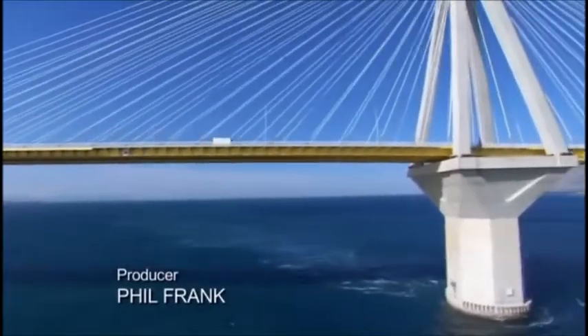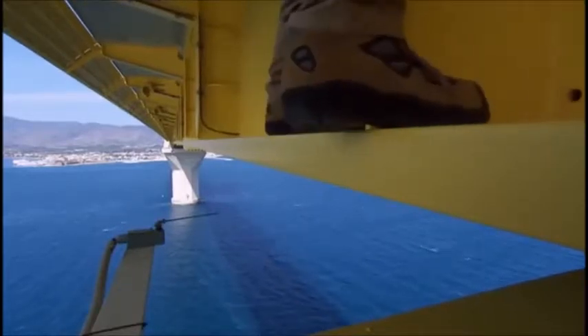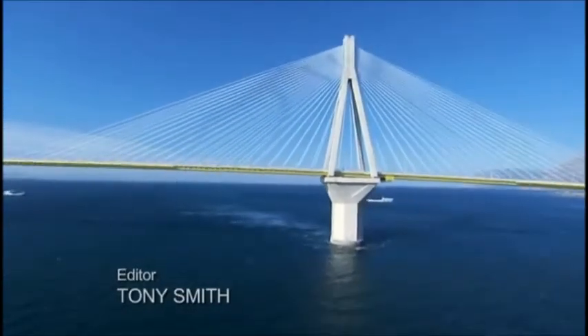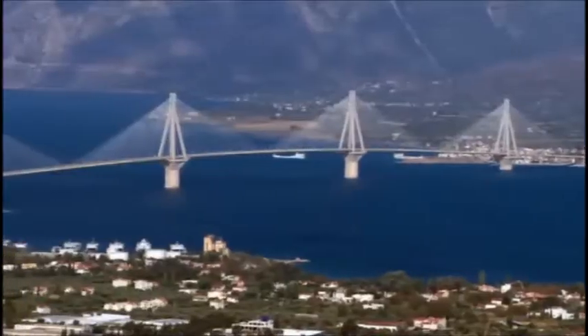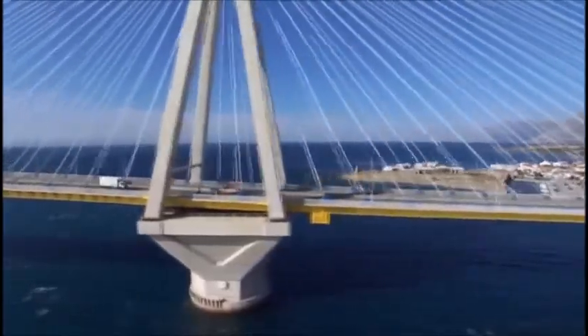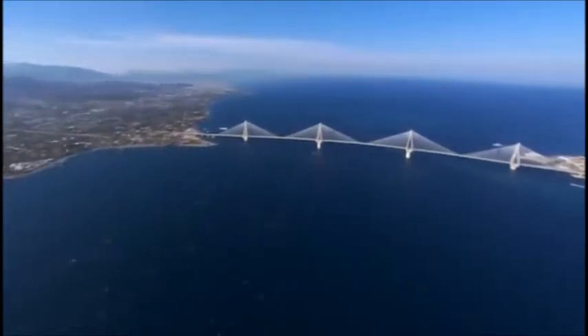Until now. Enter the Rion-Antirion Bridge. This colossal bridge is the first ever to cross the Gulf of Corinth. It clears the water by 170 feet, leaving room for the biggest ships. The design looks deceptively simple: 368 sleek cables, four conical towers, a yellow ribbon of roadway. At night, it glows. But the true brilliance of this bridge is how it overcame the enormous challenges of building here — challenges so mind-boggling they stumped engineers for decades.